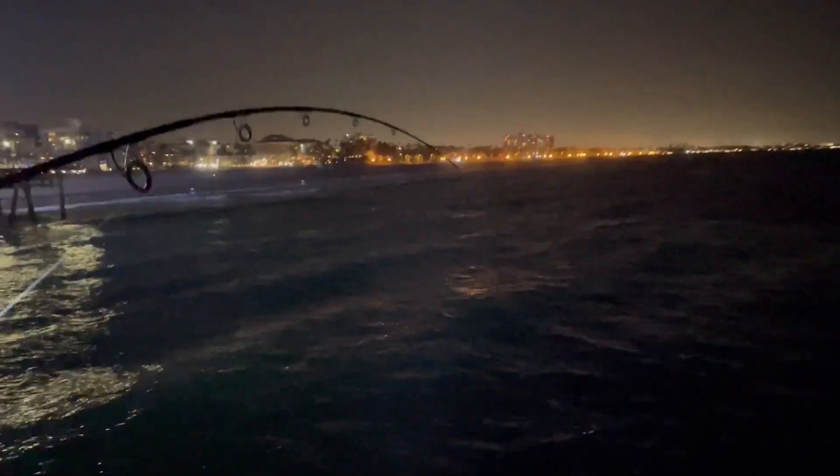We didn't think we had a bite but we did, and the drag is ripping. Whatever we have is giant — it's a big one, maybe 25 pounds. It was barely biting and we didn't even know. We set the hook and got something massive. Wait — it's a lobster! It has to be a lobster because it wasn't making noise. Yes, it is! Oh my god, it is a giant monster lobster!